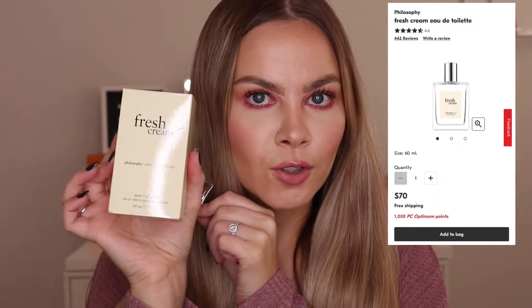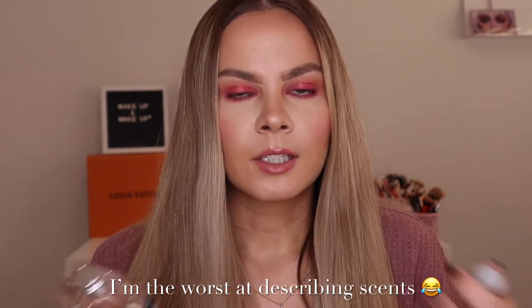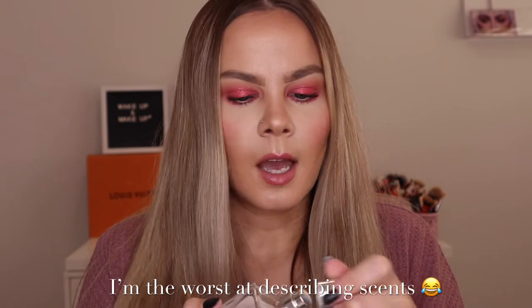I was so excited to see this — it's the Fresh Cream perfume by Philosophy, the 60ml or two fluid ounce bottle. It was only $19.99, and this literally retails for close to $70 at our local drugstore, so such a good deal. I already took the packaging off because I wanted to use it right away — it smells so, so good. It's like a really sweet, vanilla-y scent. It just smells like dessert — sweet sugar. I love anything that's gourmand, sweet, sugary, or has vanilla in it. I was so happy to find this and add it to my collection.